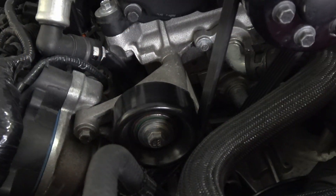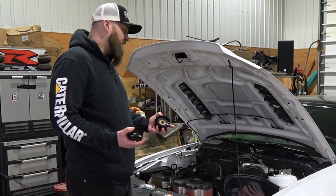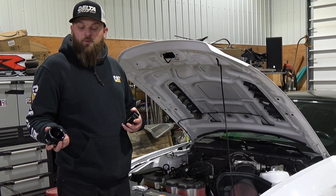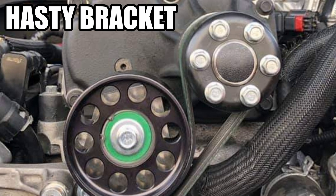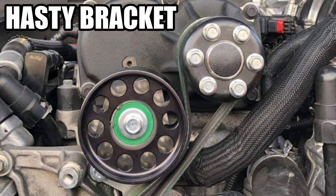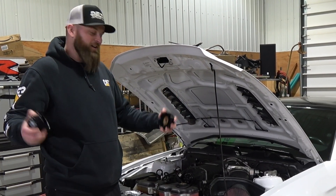We're also going to change the idler here, which will give us a little bit more belt wrap. With the smaller idler on it we don't get a ton of belt wrap - haven't had any belt slip yet but we might as we pull it down, so hopefully this will help. We did want to get a Hasty bracket but the AC brackets aren't available anymore, so if anyone out there has a Hasty bracket let me know.